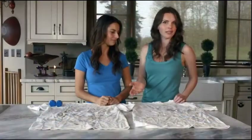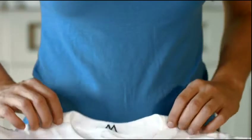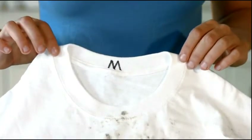Imagine how much money you would save if you never had to buy laundry detergent again. So let's see how these things work. Here we have two identical dirty white t-shirts. This one is labeled LD for laundry detergent and this one is labeled M for magnetic laundry system. Let's pop them in the wash and see what happens.